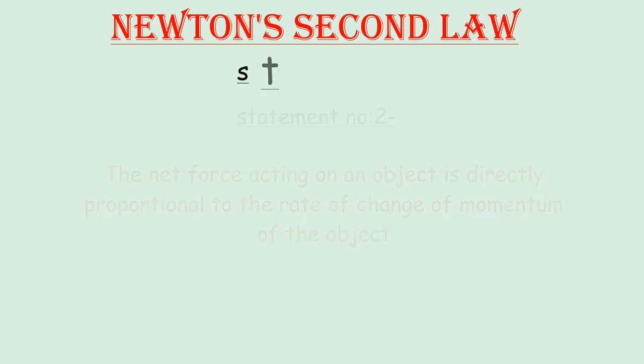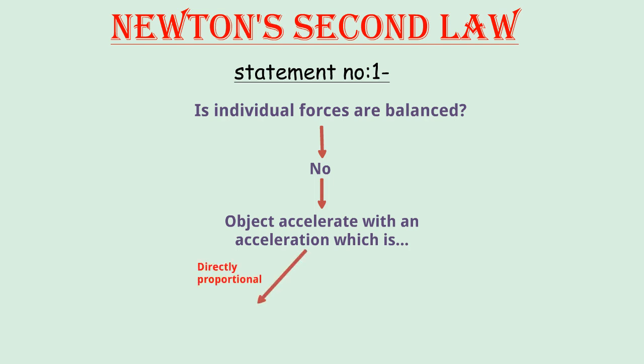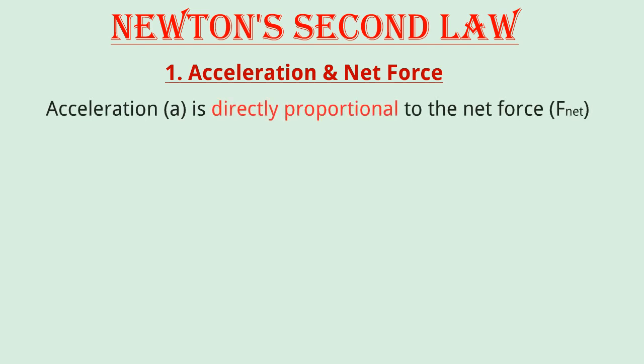The first statement is quite simple to express. The acceleration of an object acted upon by an unbalanced force is directly proportional to the net force acting upon the object and inversely proportional to the amount of mass that the object possesses, and this acceleration is in the same direction as the net force. The net force is sometimes referred to as the vector sum of all forces — it is a vector with a magnitude and a direction. The second law claims that the acceleration is proportional to the net force.